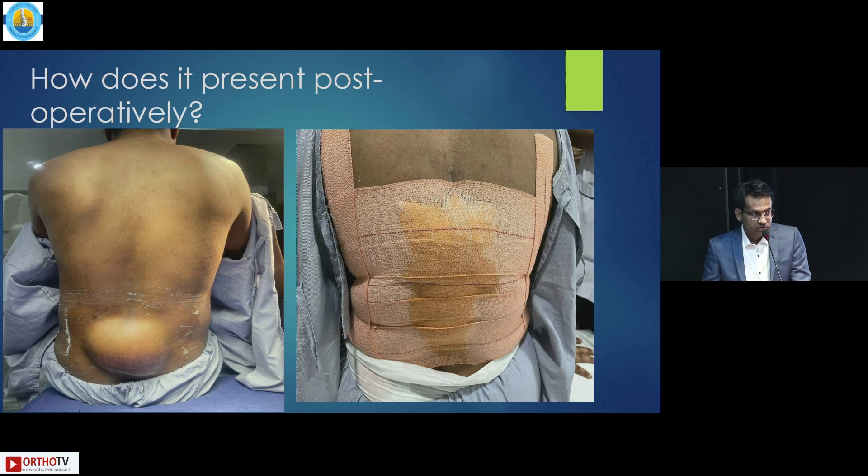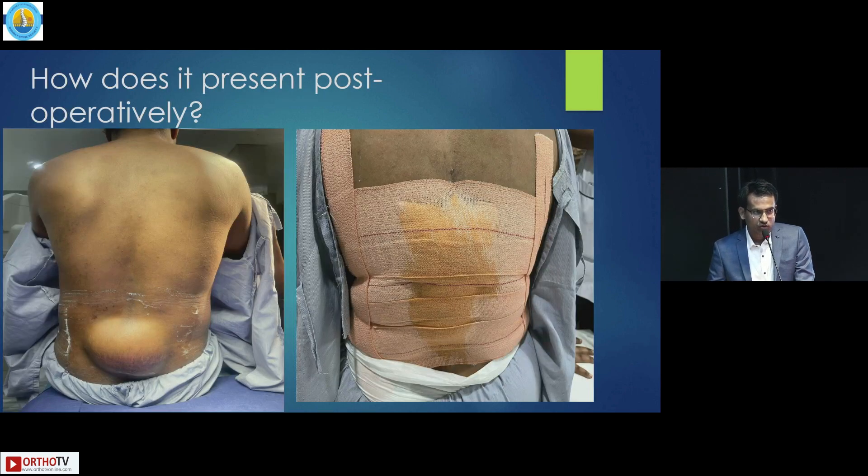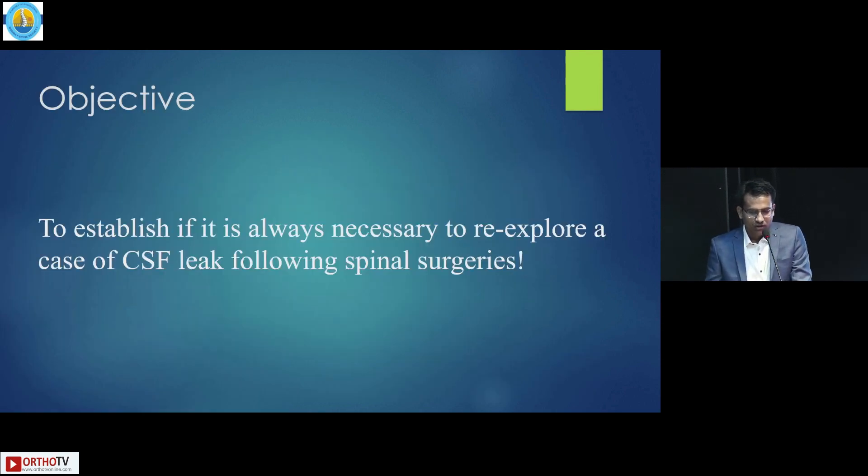How does it present postoperatively? One can present with swelling over the back or recurrent leakage from the wound. The objective of my study is to establish if it is always necessary to re-explore a case of CSF leak following spinal surgery.